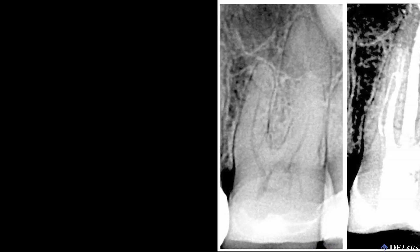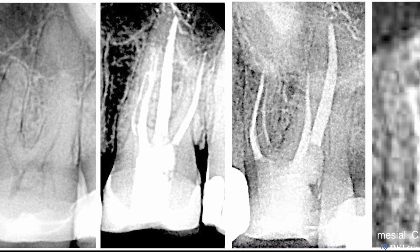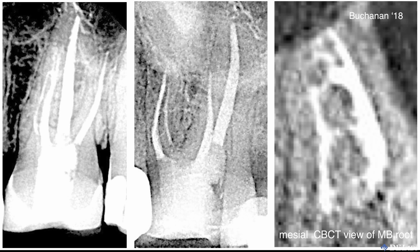This molar is a case in point. CBCT imaging revealed the presence of an MB2 canal with its own apical portal of exit and several ladder-rung connections to the MB1 canal. In an effort to learn more about the strengths and limitations of the GentleWave procedure, I intentionally avoided placing a single instrument in the MB2, only cutting a 13/06 traverse rotary negotiation file to lengthen the MB1 canal, and then running GentleWave. Postoperatively, the mesial CBCT view of the MB route revealed that the entire MB2 canal system was cleaned well enough to be filled during a continuous wave down pack. What a route. What a cleaning technique.